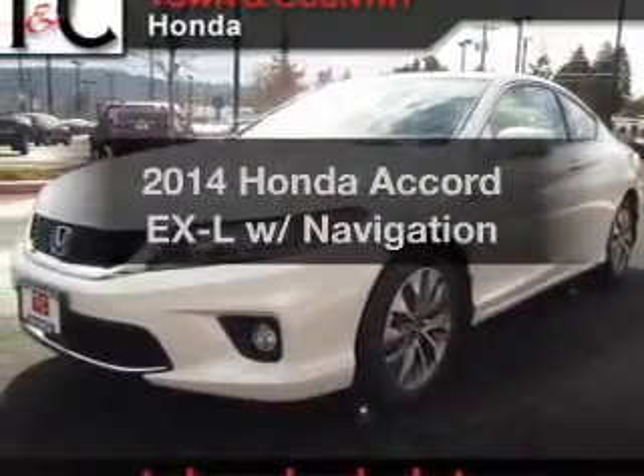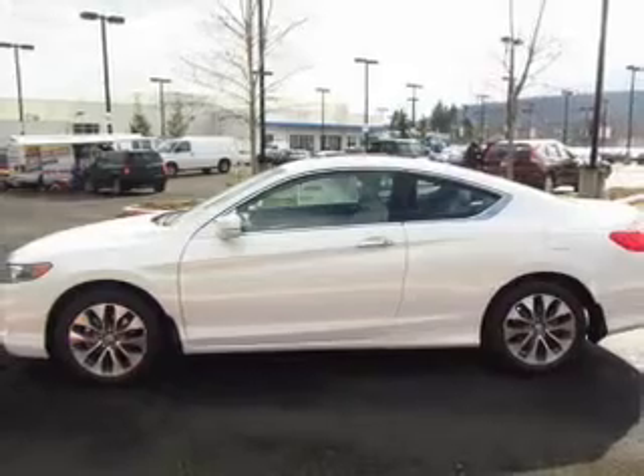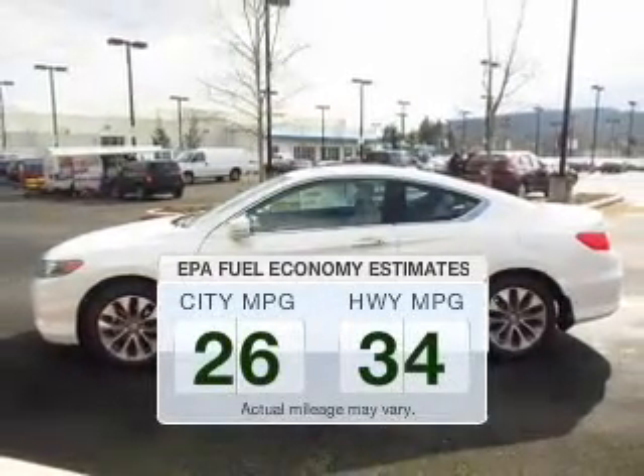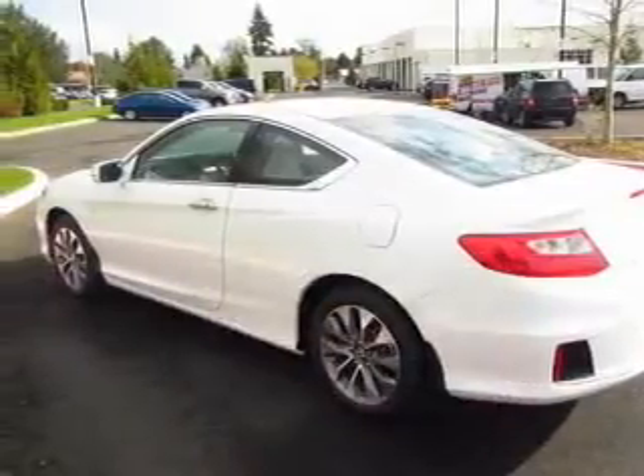Introducing the 2014 Honda Accord. Travel the roads in style and comfort in this great vehicle. Better gas mileage means better long term driving, and this ride delivers with a great low fuel consumption rate. The powertrain includes front wheel drive with an efficient four cylinder engine that responds smoothly to its automatic transmission.